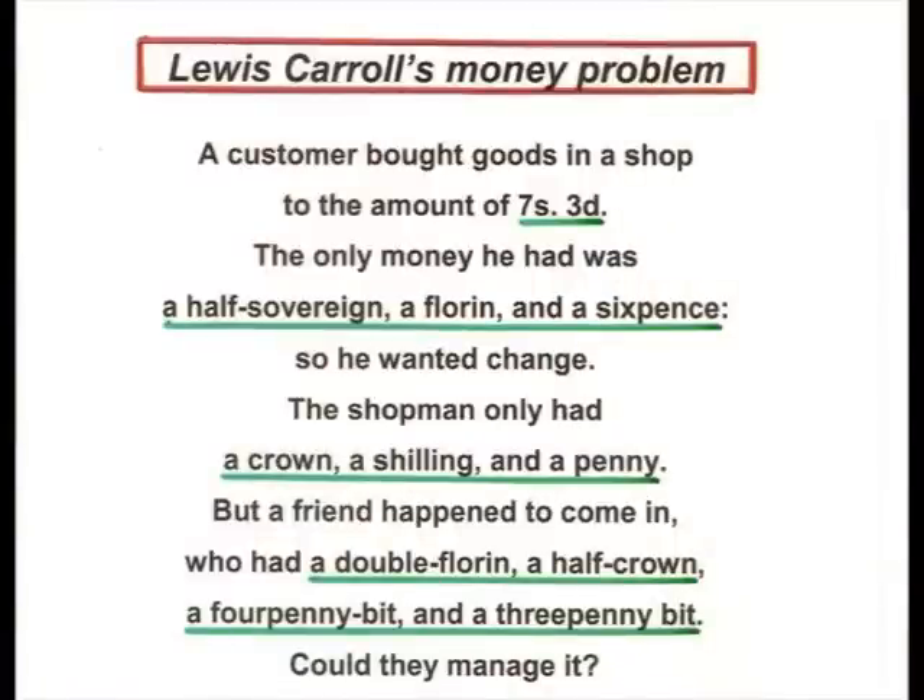A customer goes into a shop and he wants to buy goods to the amount of seven shillings and threepence. We're still using pre-decimal coinage. The only money he had was a half sovereign — that's ten shillings — a florin, two shillings, and a sixpence.